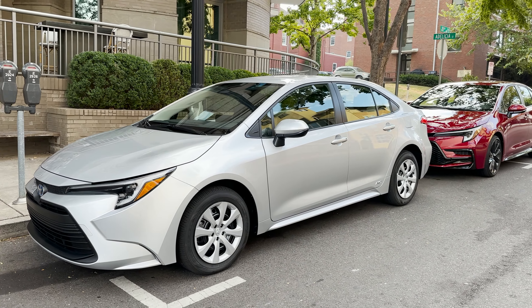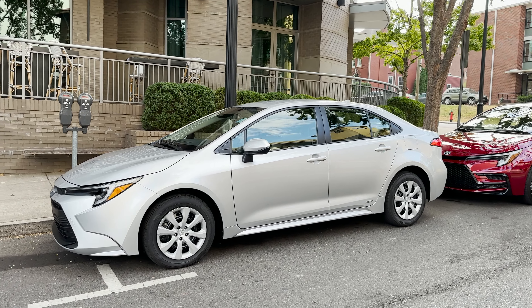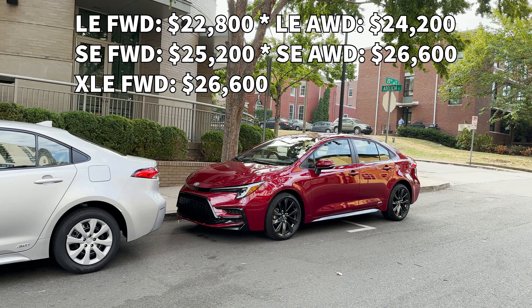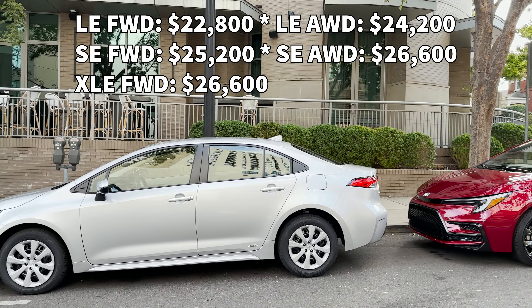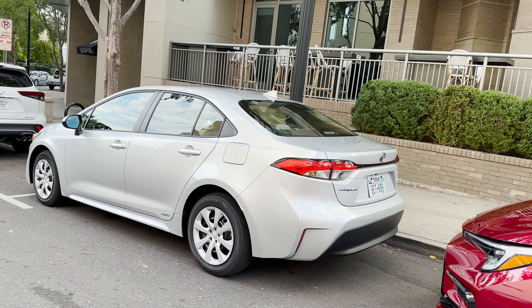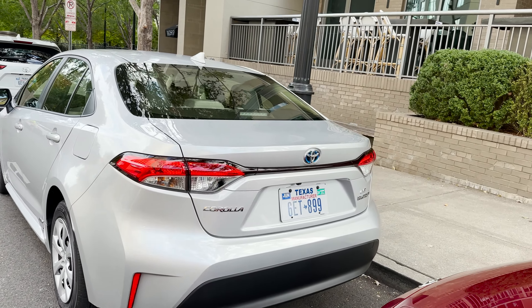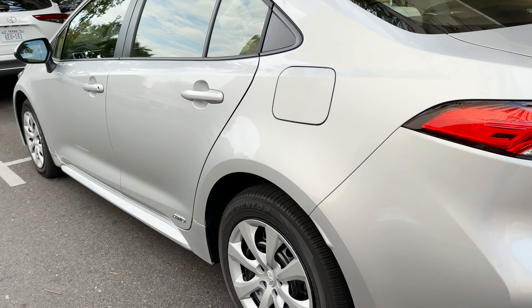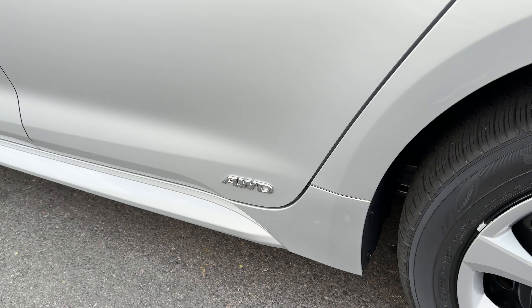We've got LE front-wheel drive, LE all-wheel drive that you see here, SE front-wheel drive and all-wheel drive, and then XLE front-wheel drive. What is different is the all-wheel drive.